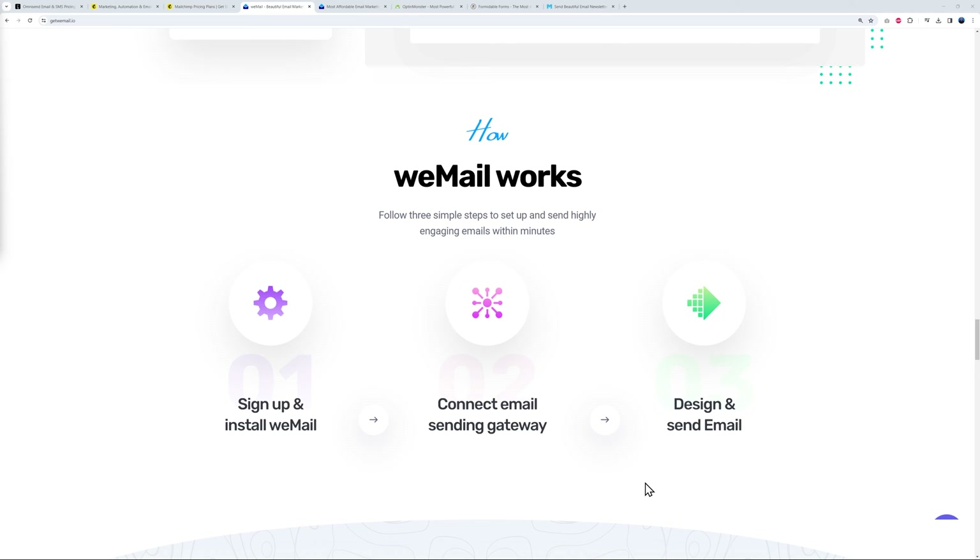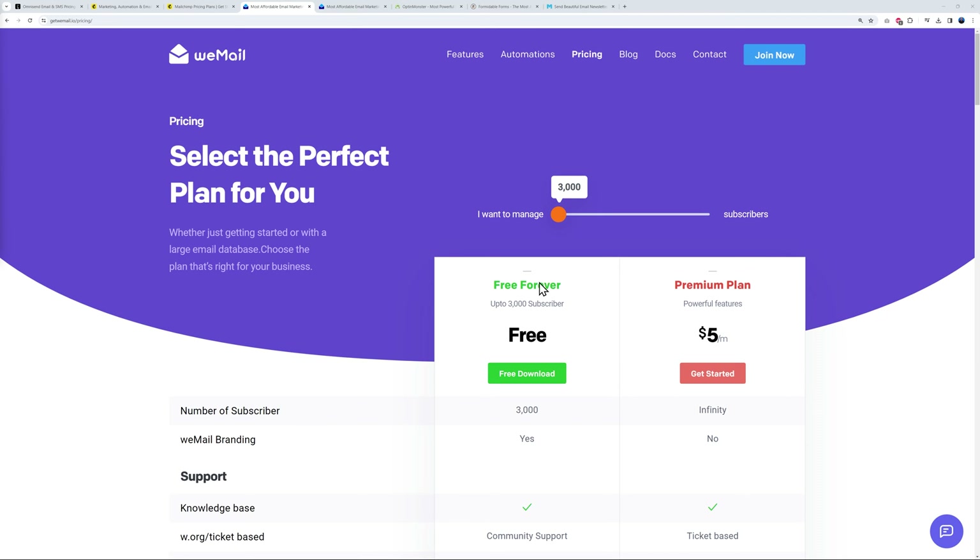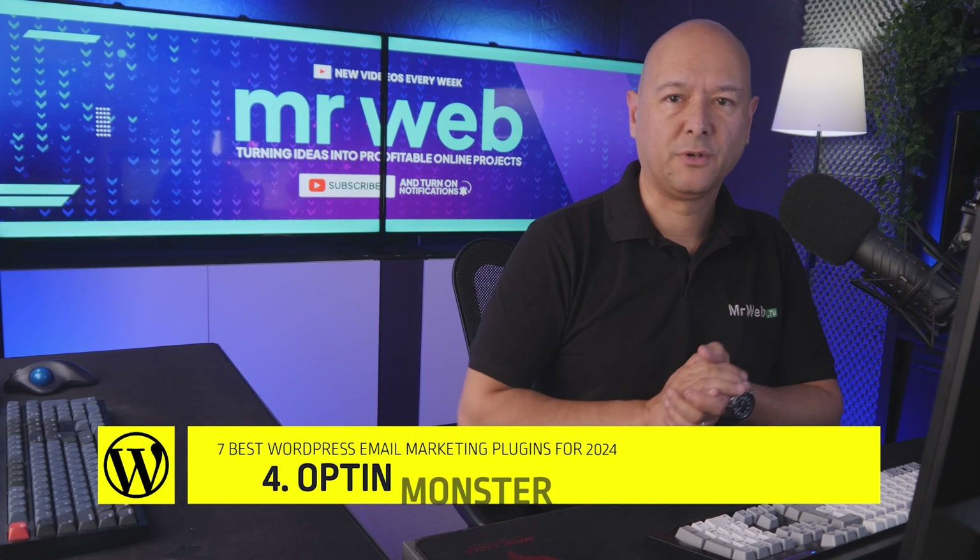WeMail is only for sending emails, making it a less comprehensive solution than Omnisend and Mailchimp, which is reflected in its pricing. You can start for free up to 3,000 subscribers, and beyond that it costs only $5 per month.